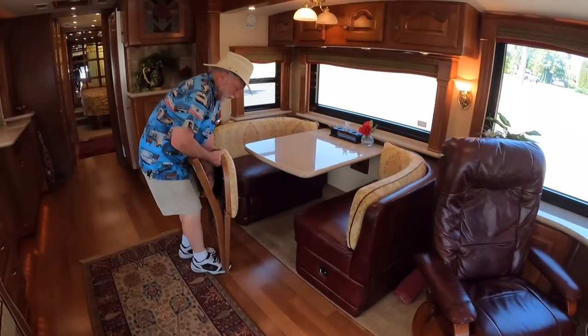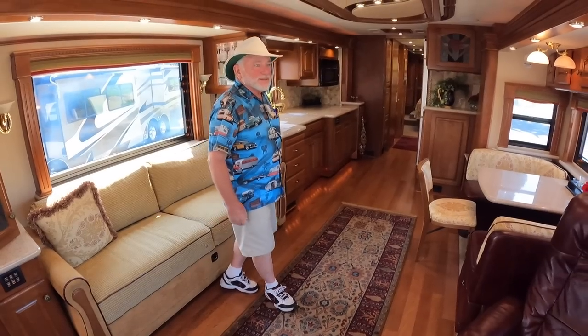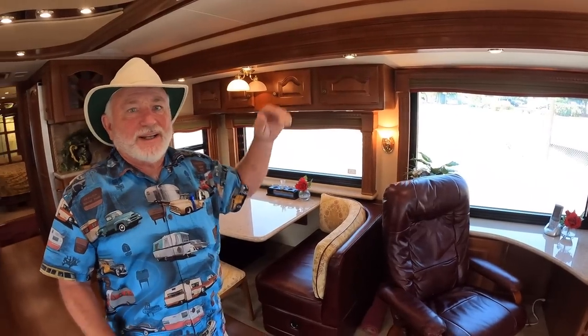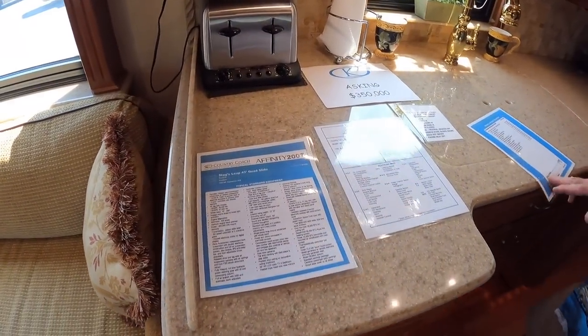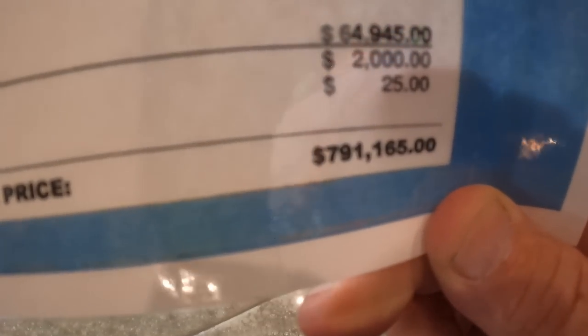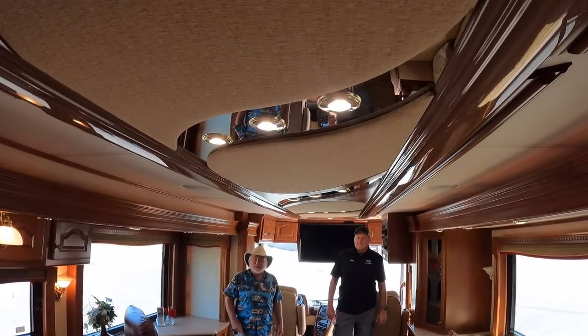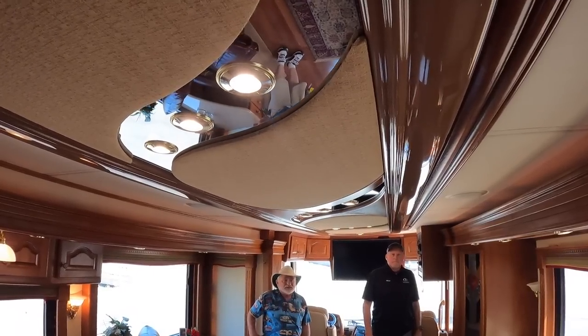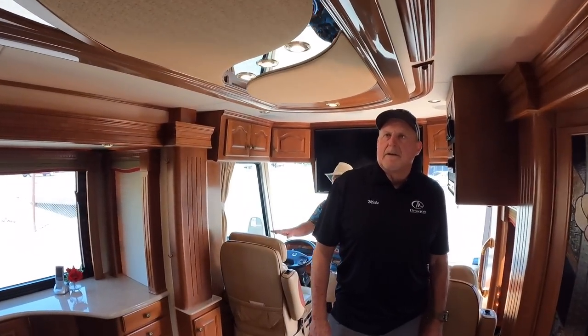There's a huge recliner, an extra dinette, and very rich colors inside this coach — one of the nicer coaches on the lot. It's got electric window shades, electric window awnings, and electric patio awnings. Here's the build sheet: this coach was just under $800,000 new, and the mileage is only 39,000 miles — barely broken in.